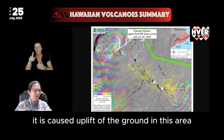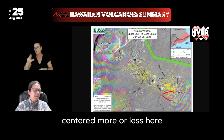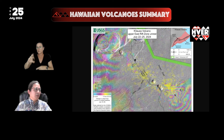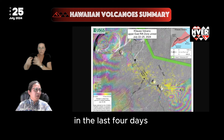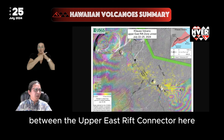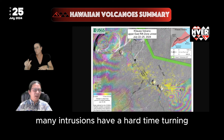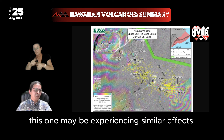It has caused uplift of the ground in the area between Powahi Crater and Mauna'ulu, centered more or less here, as you can see on the background image from the USGS based on satellite radar data. There have been four major pulses of earthquakes in the last four days. They've progressed down to this bend of the Rift Zone between the Upper East Rift Connector and the Middle East Rift Zone at Mauna'ulu — an area where many intrusions have a hard time turning this bend, and this one may be experiencing similar effects.